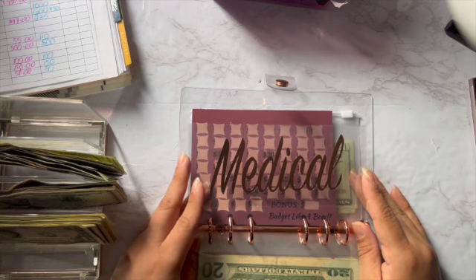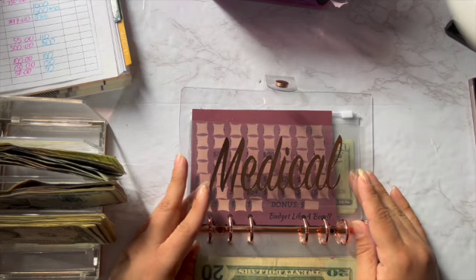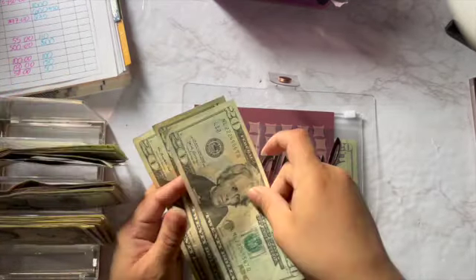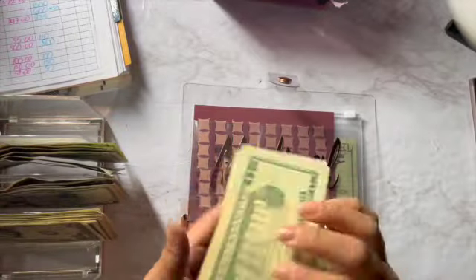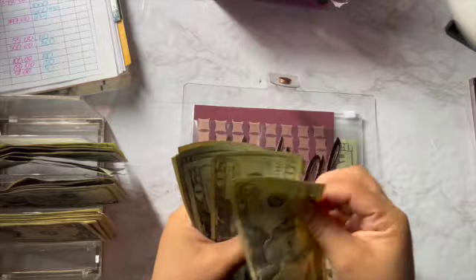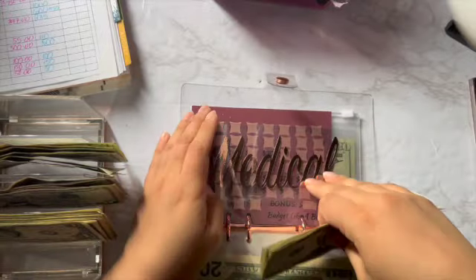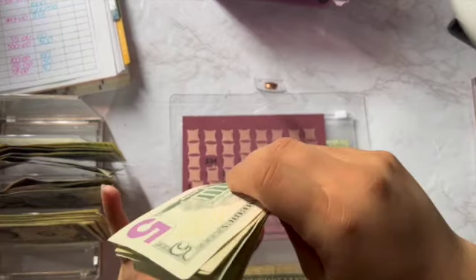For my medical I'm gonna put $110 — so let's do 20, 40, 60, 80, 100, 5, and 10. This one I'm gonna have to pay next week, so this is gonna be empty pretty soon again.